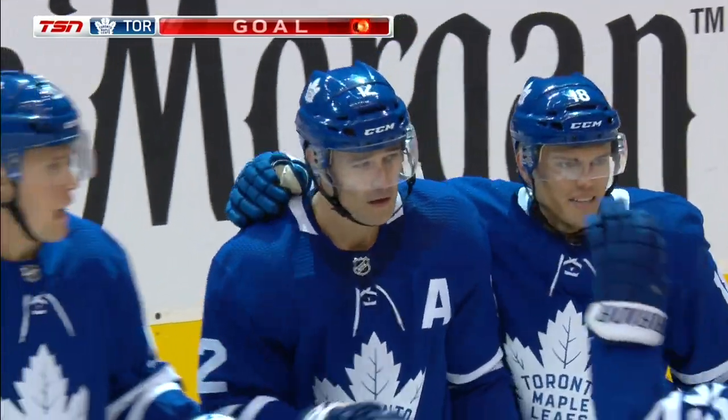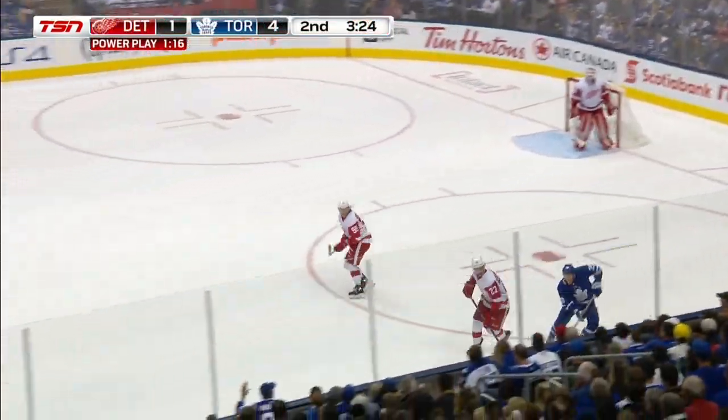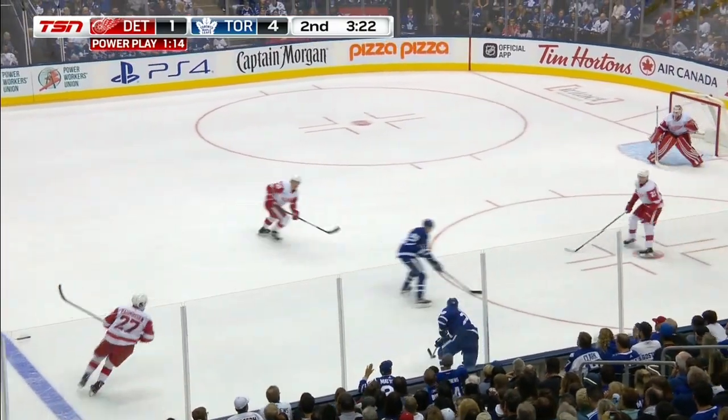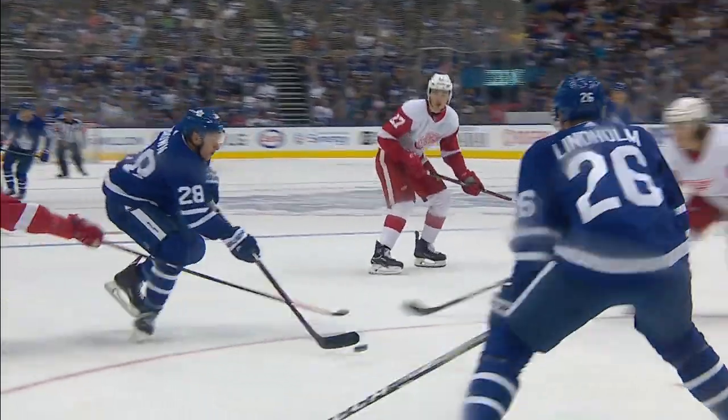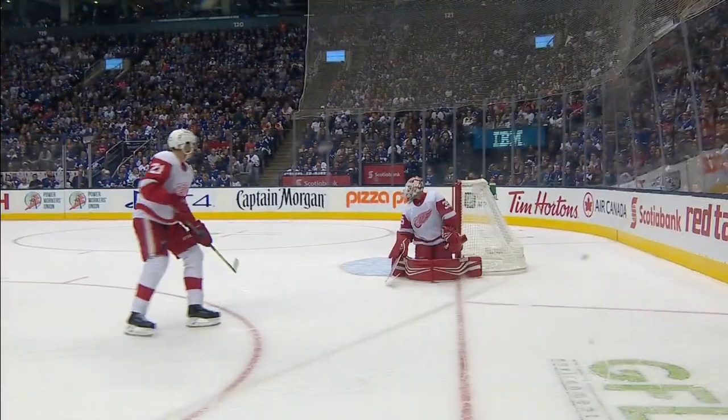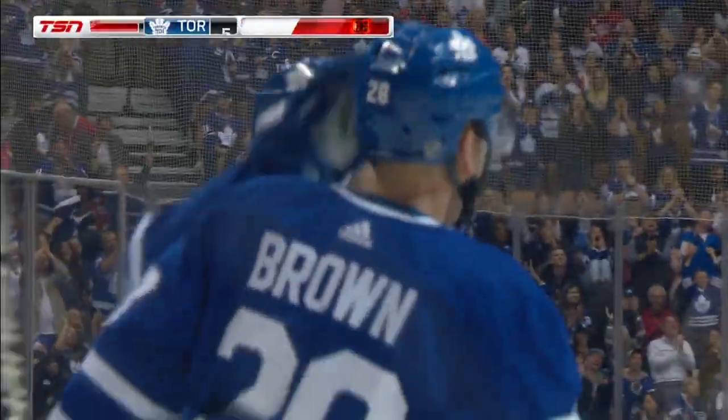We're done there, right? Wrong. Still in the period, the Leafs short-handed. Connor Brown picks up the loose puck, he beats Marko Lindholm, who beats Howard from an absolutely terrible angle. Toronto's fourth goal in under four minutes — it's 5-1.